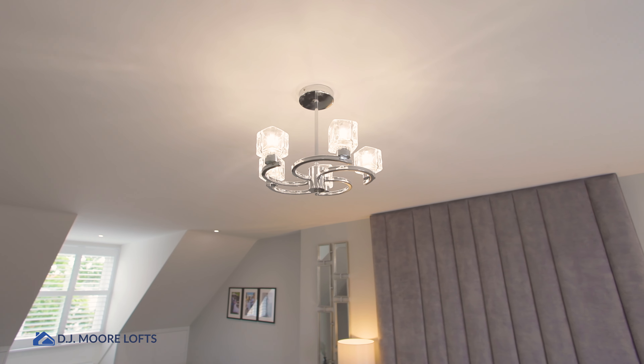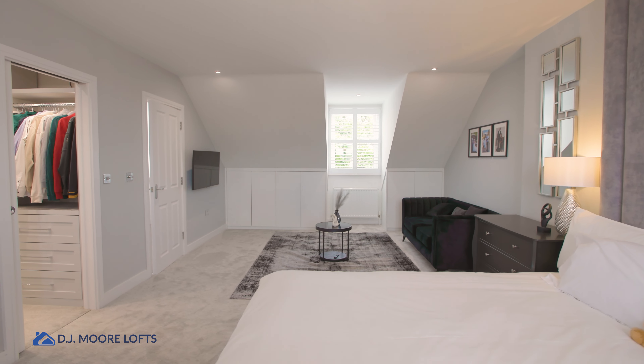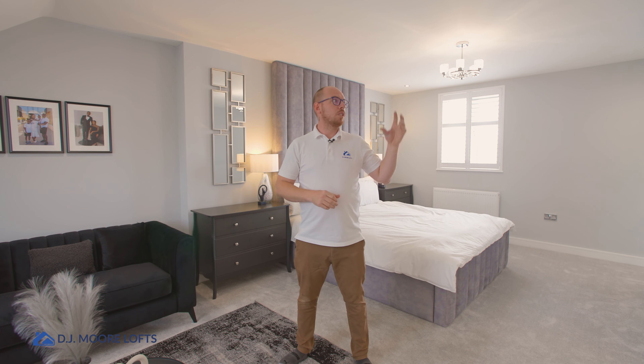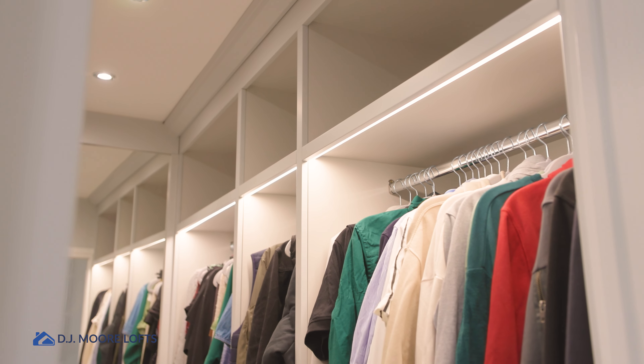Lighting-wise, they've gone pretty simple and minimalistic, so we've not gone mad for loads of downlighters. They've just got a nice simple light fitting over the bed and then a few downlights in the corner. They've got fitted cupboards in the room either side of this pitched roof dormer, and then they've obviously got this bespoke fitted walk-in wardrobe, full of LED lighting and a nice big mirror as well, which looks fantastic.